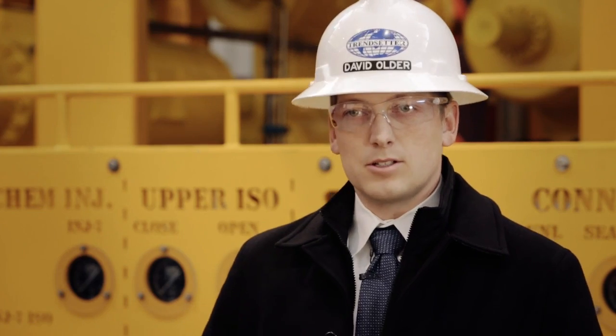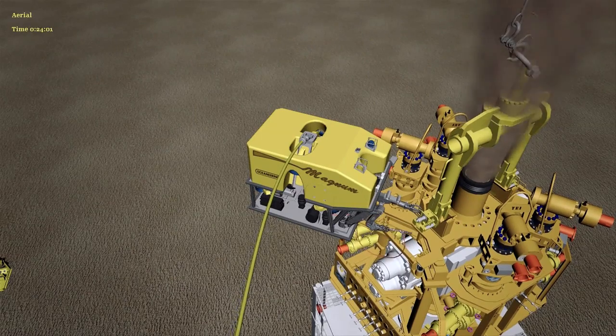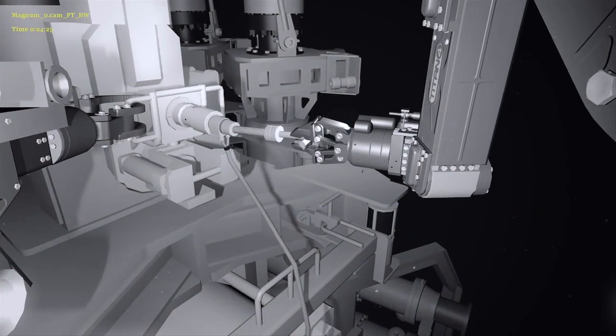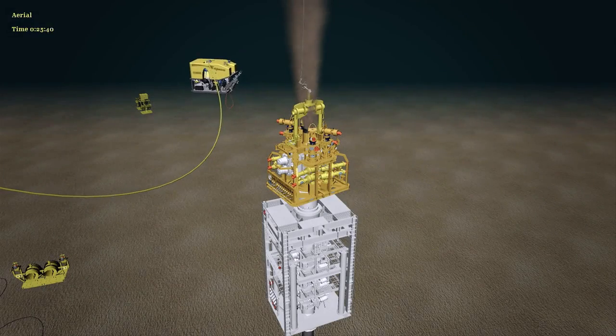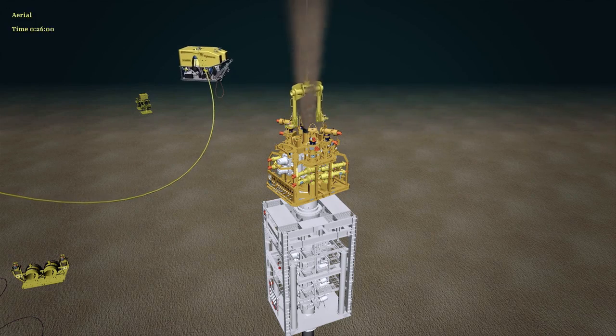All the lessons learned from all the responding operators that are part of this consortium have influenced the design, such that this capping stack is very functional to meet any kind of well blowout scenario that we have envisioned thus far.